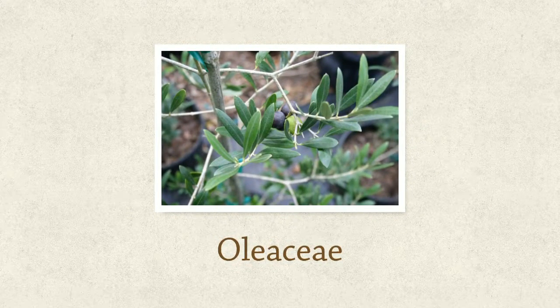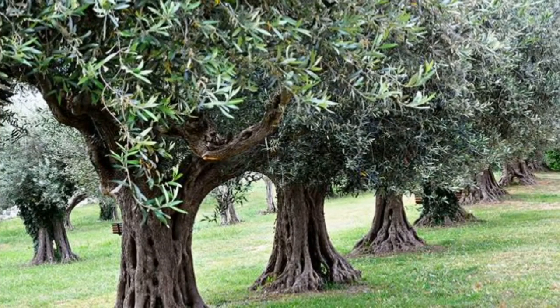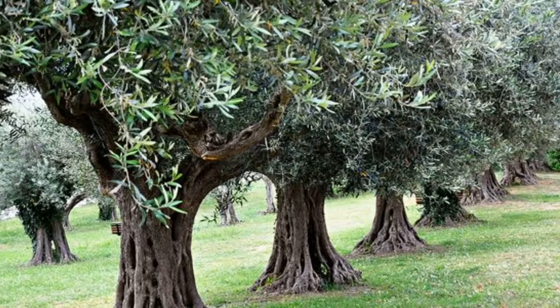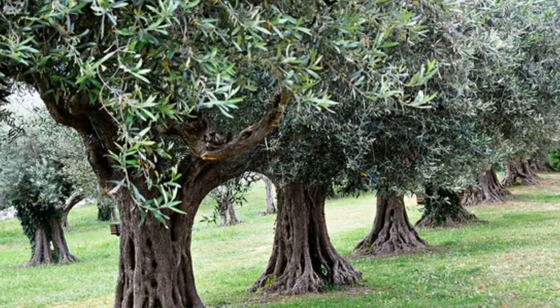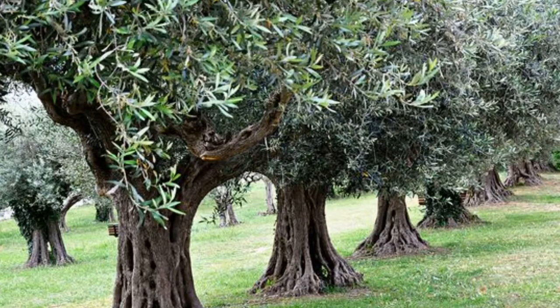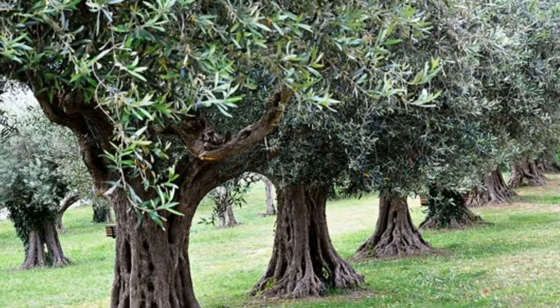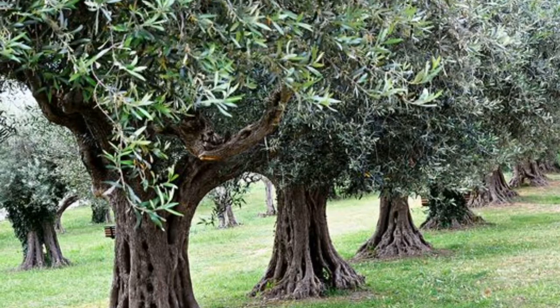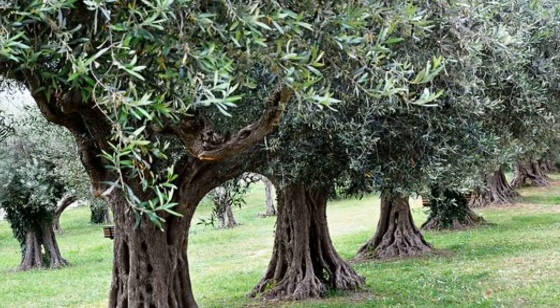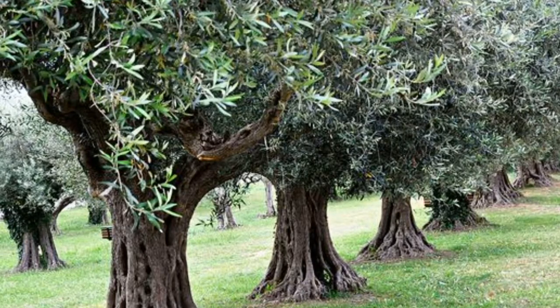Olea europaea is in the Oleaceae family. The olive tree is an evergreen that grows 25 to 30 feet tall. The olive leaves are made up of pear gray-green leaflets. The olive tree bears green olive drupes that become black to purplish or even copper when ripe. The tree is native to the Mediterranean but is also cultivated in California. Leaves can be gathered and used throughout the year, and olive trees have a life expectancy of over 500 years.